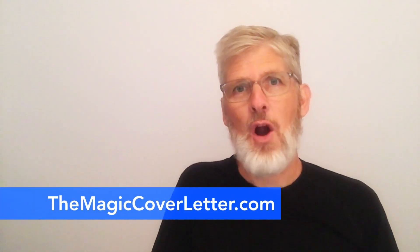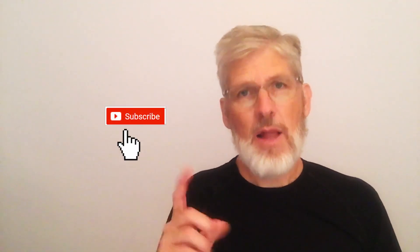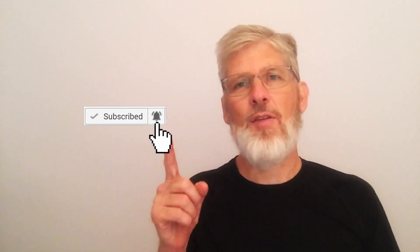Welcome, Happily Employed Rockstar. I'm Robert with the magic cover letter, and you are in the right place to learn the secrets to finding a better job. Click the red subscribe button and the bell so that you will be the first to know when I post another video.